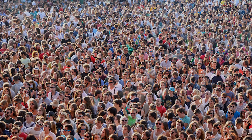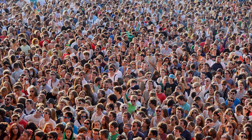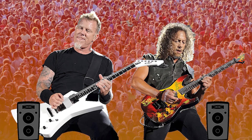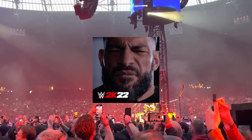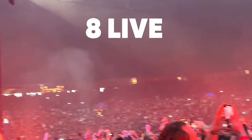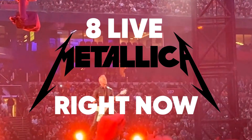Metal runs in the soul of millions of metalheads around the world, especially when it's about Metallica. Who on earth would want to miss them perform with zeal and fast-paced thrash rhythm? If you're craving that adrenaline fix, then today is your day, because we're going to share eight live Metallica masterpieces that you need to get right now.